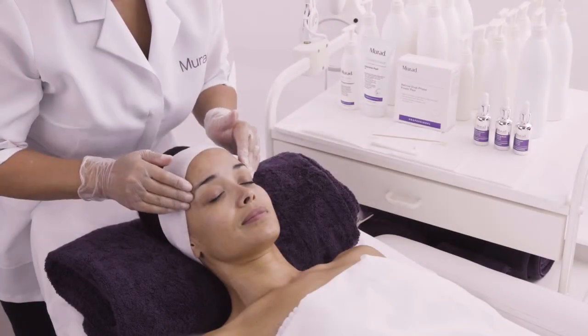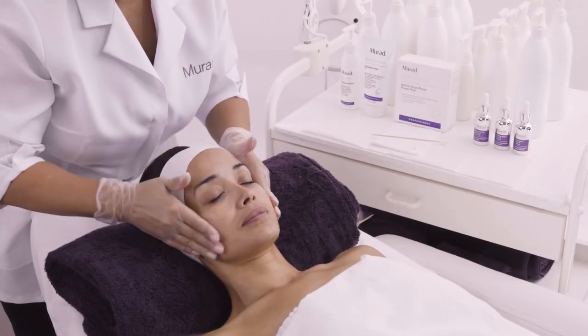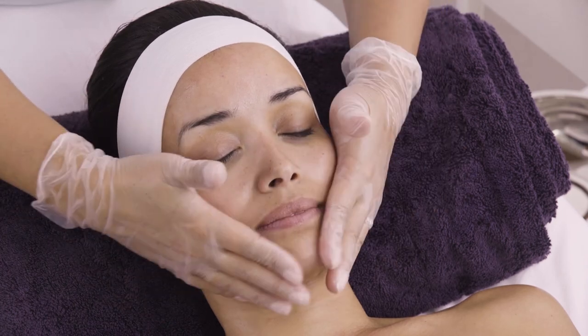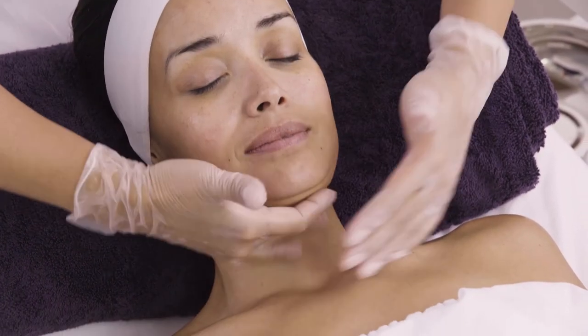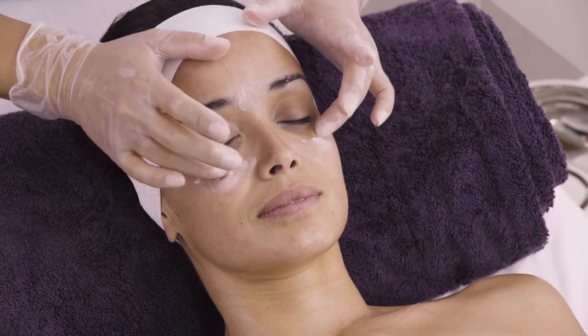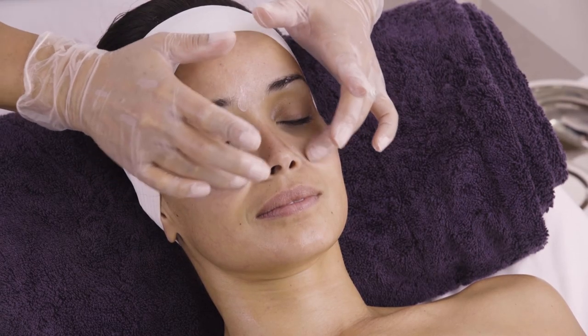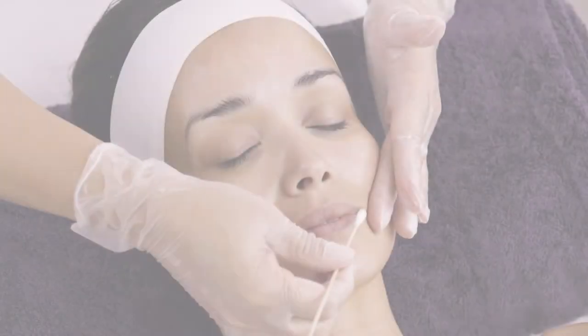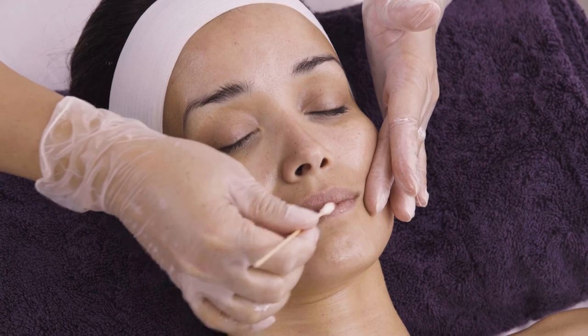Hydrate and protect. Products used in this step will continue to replenish hydration to the skin's barrier. Finishing products will be layered on the skin. Begin with sensitive skin soothing serum, followed by appropriate eye cream and recommended moisturizer. SPF is a must during the daytime, and Hydrodynamic Ultimate Moisture at night. Finish by applying soothing skin and lip care to the lips.